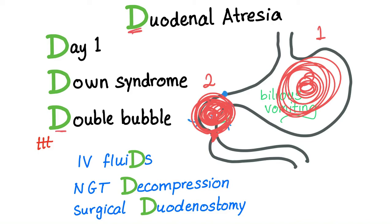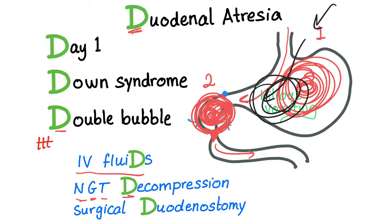How to treat duodenal atresia? As we treat any obstruction in the bowel: first, give IV fluids — this baby is not getting any food through. Next, nasogastric tube decompression — insert a tube and remove all the accumulated contents. Finally, surgical duodenostomy — open this surgically.